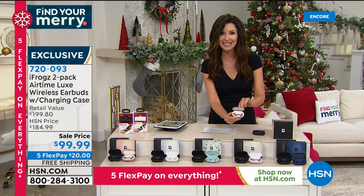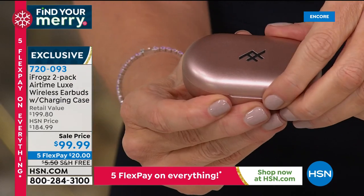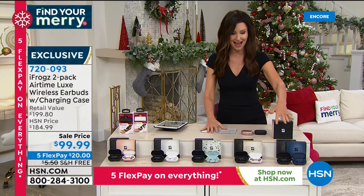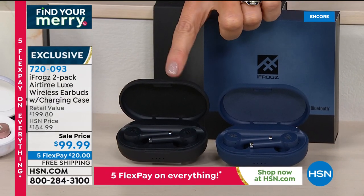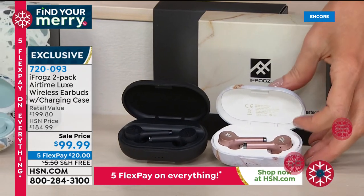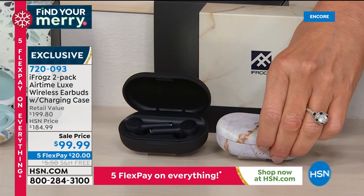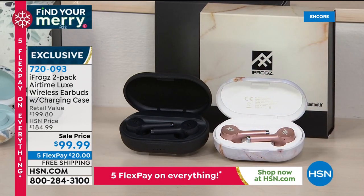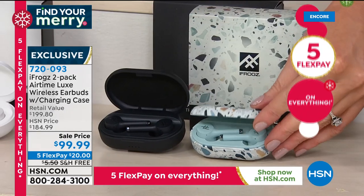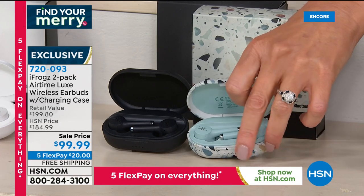These are the Luxe — up to 30 hours of battery life. This little case is not just so you don't lose them, it also recharges your truly wireless earbuds. The retail value today is $199.80, not for you — for you just $99.99, and you get two pair. $20 on any credit card and we'll ship them to you free. Let me show you the beautiful colors: there's the midnight blue, matte black, gold marble, and a rose gold earbud with a gorgeous marble case. Remember, that case is also recharging your earbuds up to 30 hours. There's a mint green, and the black and terrazzo — that one will be the first to sell out.